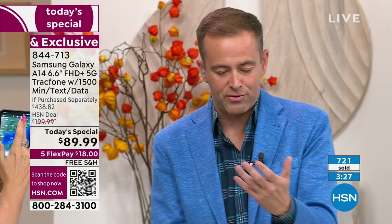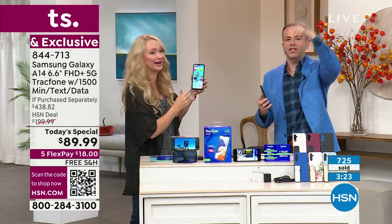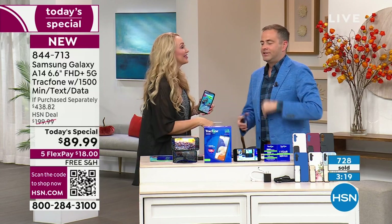With only three minutes left, Lori reminded me we nearly forgot: international calling. This is another big point.